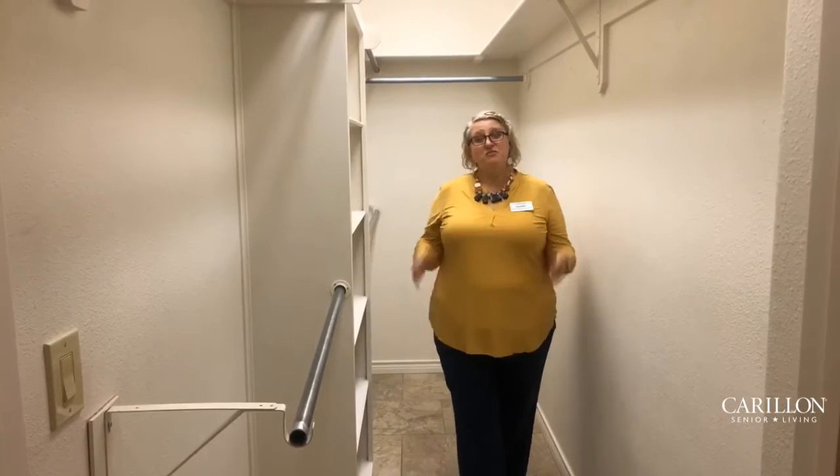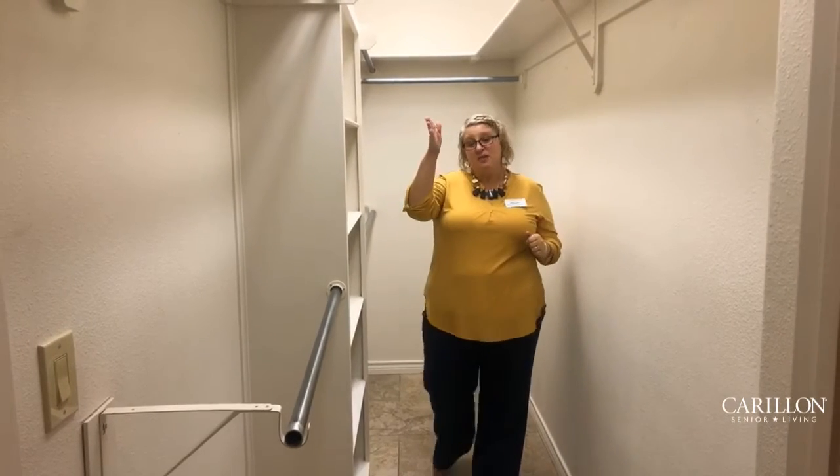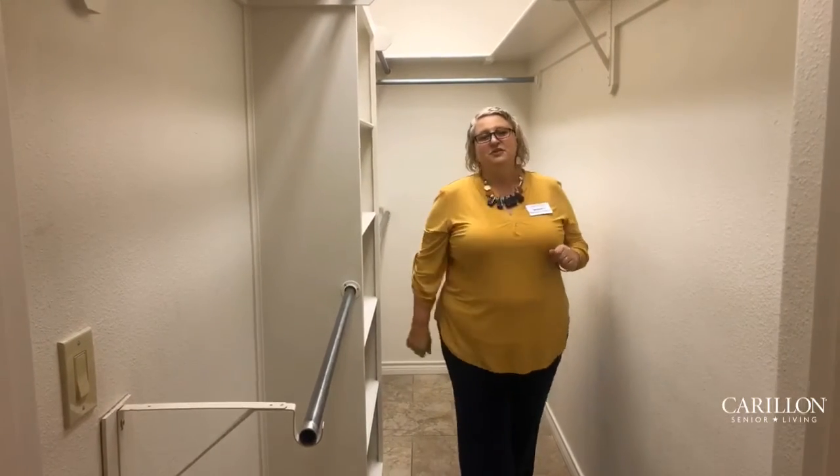Another great feature of this apartment home is the nice walk-in closet. You've got two upper shelves, both upper and lower hanging racks, and one extra hanging rack behind along with some built-in shelves. So a great feature of this apartment.